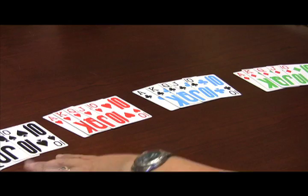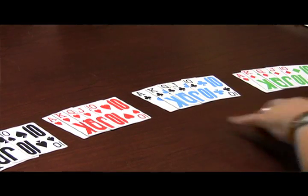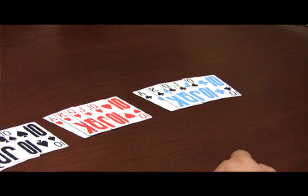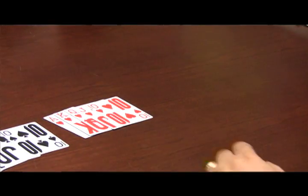We'll start with the suits in order: ace, king, queen, jack, ten — spades, hearts, clubs, diamonds. Then we'll pile them one on top of another.